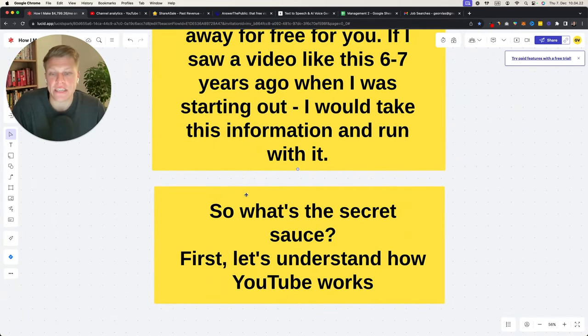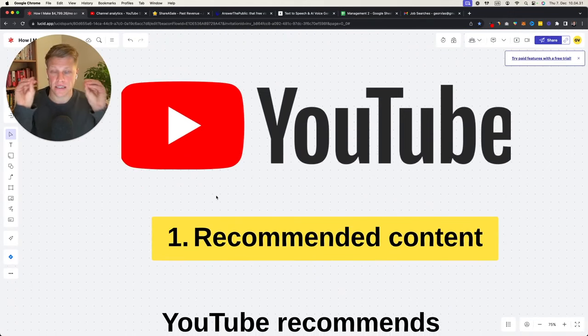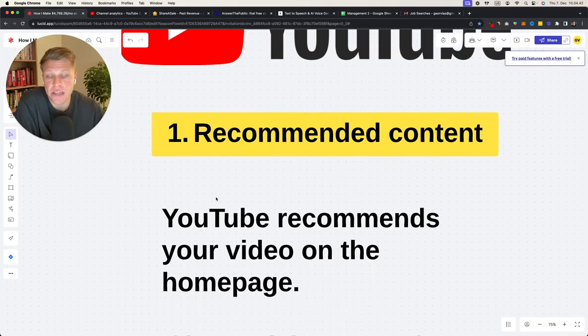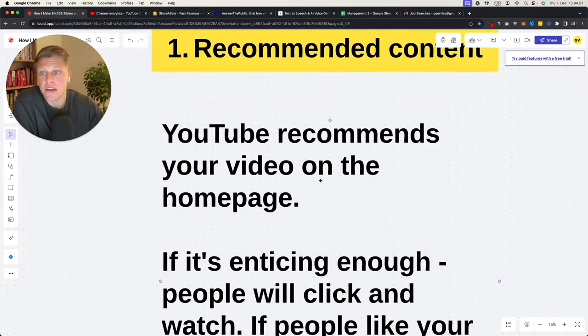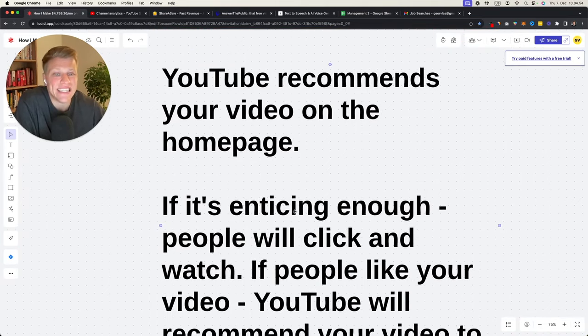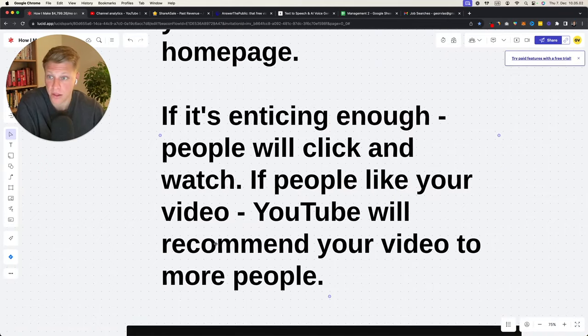So what is the secret sauce? First, let's briefly understand how YouTube works. There are two different types of content on YouTube. The first type is recommended content — YouTube recommends your video on the homepage. When you open youtube.com, those are the videos that get recommended. If your video is enticing enough, people click and watch, and if they like it, YouTube recommends it to more people.